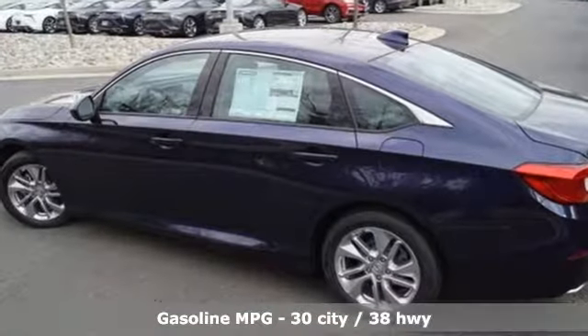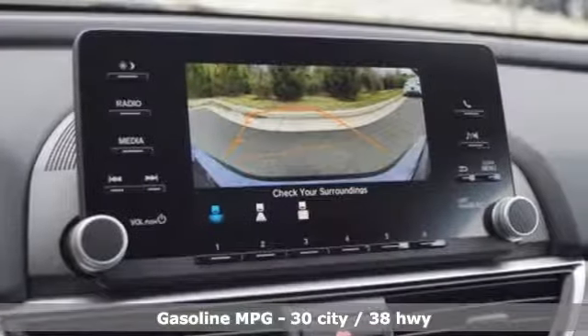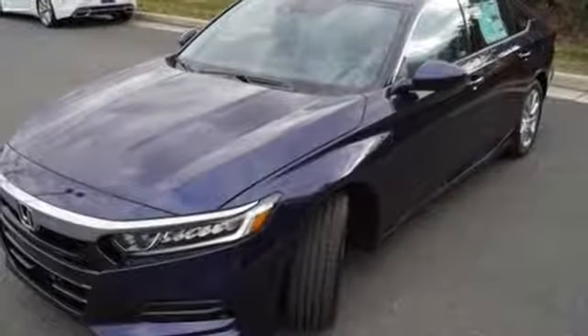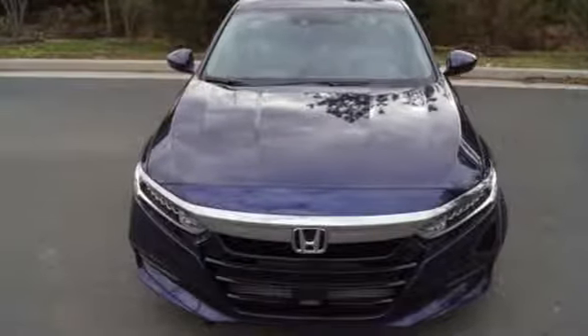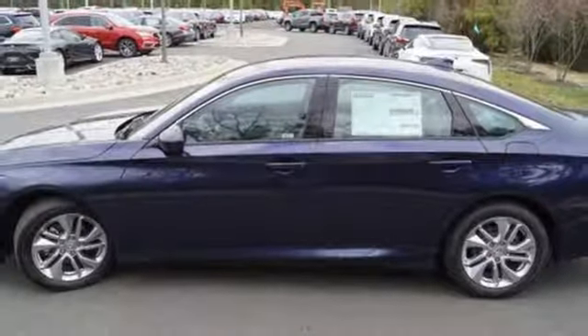It's well equipped with the features you need: streaming audio, wireless phone connectivity, dual zone climate control, push button start, manual tilting steering column, turbo inline four-cylinder engine, aluminum wheels, gas pressurized shocks, and continuously variable automatic transmission.